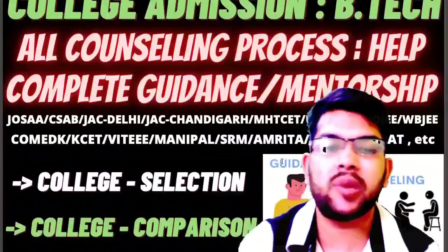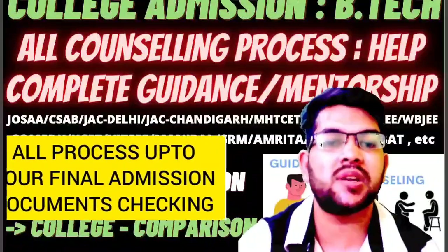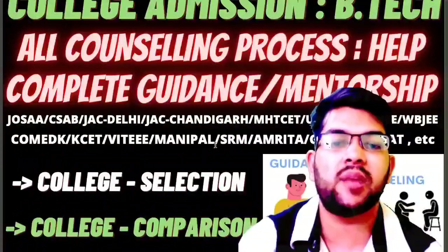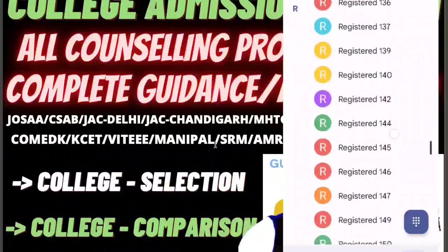that is almost every counselling across India — JOSA, CSEF, JAC Delhi, JAC Chandigarh, MST, CT, UPTU, BITS counselling, OJE, WBJ, Comet K, KSET, VITEEE, Manipal, SRM, Amrita, Goodset, and other counselling as well — centralised, decentralised, and state level counselling — all types of counselling I will cover.